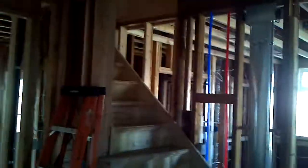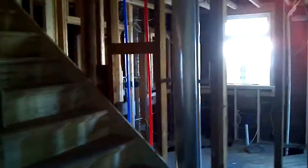We're standing in the new dining room, and that's where the kitchen begins — it goes all the way over there. You can see they have the piping, the vents, and a lot of the electrical going in there.